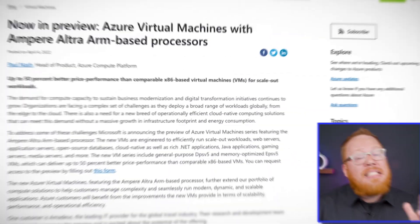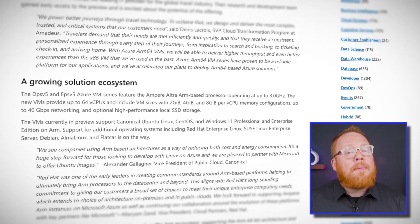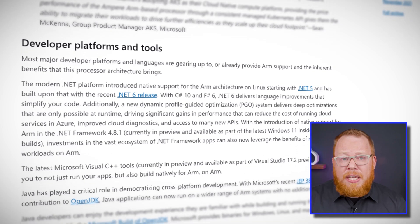Yes, I said 50%. Second, because these processors use significantly less power as opposed to their x86 counterparts, these processors can also help your organization meet its sustainability goals. As the industry as a whole continues to add support for ARM-based processors, now is the perfect time to try out these processors for your cloud-based workloads. We've seen increased support for ARM with both .NET and Java, and even developer tooling support has increased for ARM-based machines.